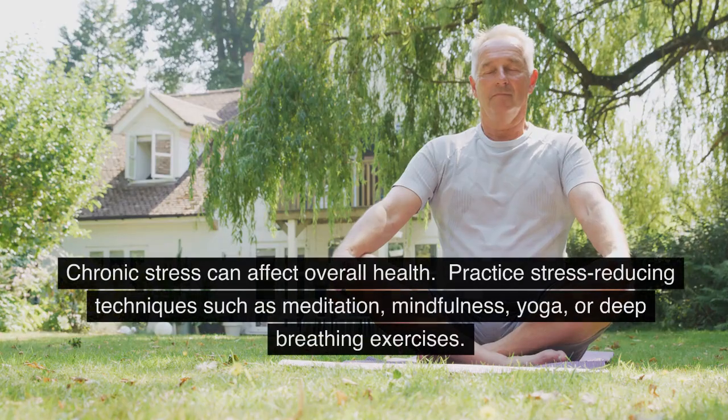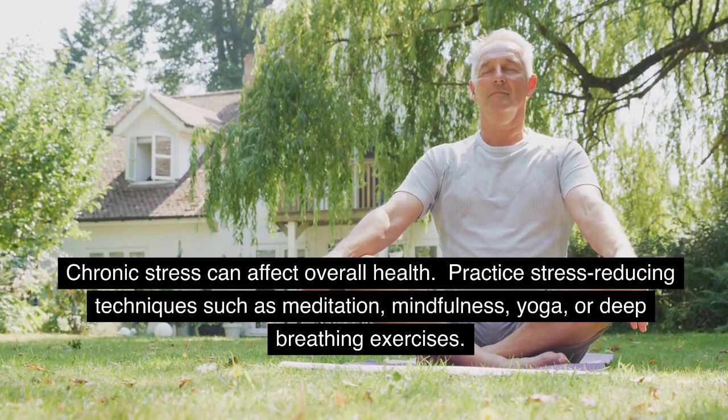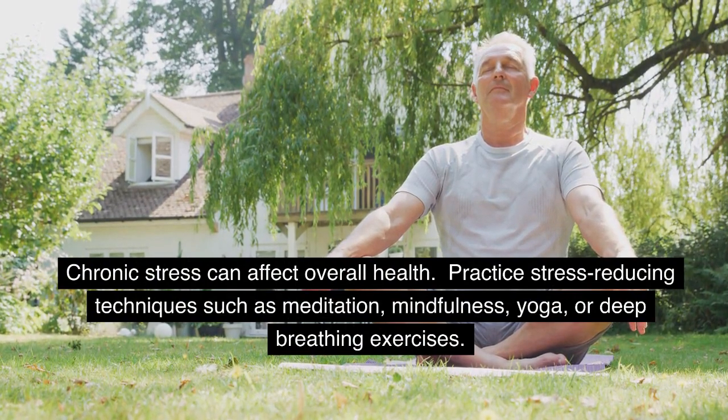Stress Management: Chronic stress can affect overall health. Practice stress-reducing techniques such as meditation, mindfulness, yoga, or deep breathing exercises.